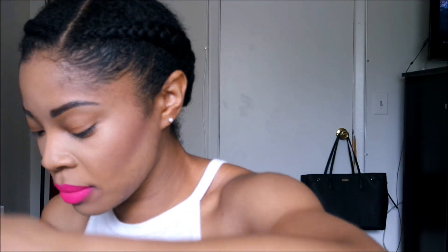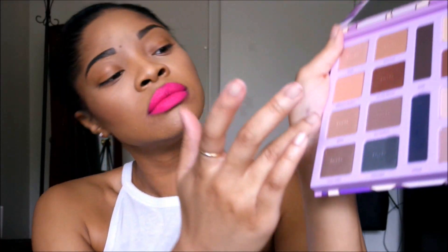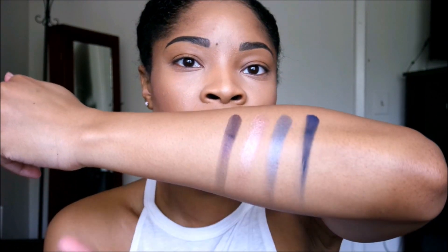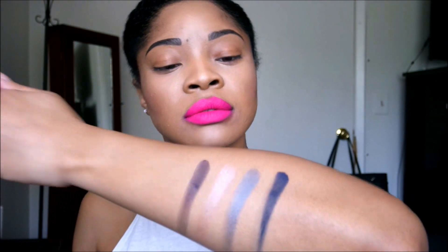So far the formulas seem nice. I'll also do this champagne one and the purple shimmer one. I've never had any problem with Tarte eyeshadows as far as the formula — if it's ever been chalky or too soft. To me they've always been perfect. The formula seems nice, I think they're going to be good.